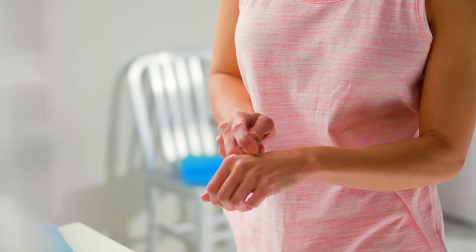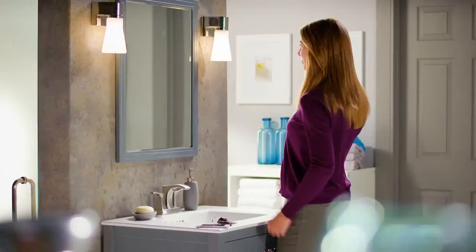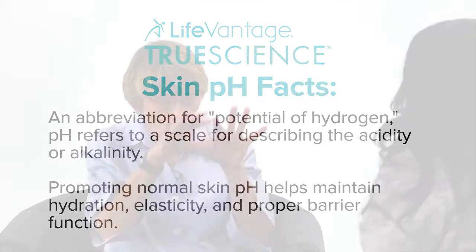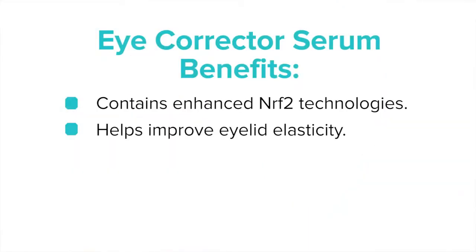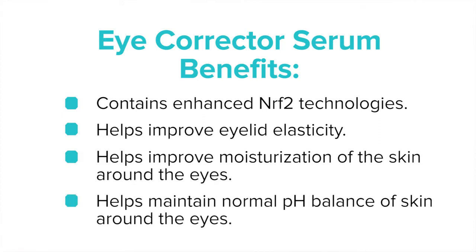Number two, it has to be helping you with the droopy eyelid. So there are combinations of ingredients that are specifically targeted to help give you a look of big, open eyes and not droopy eyelids. Third of all, the pH of the eye serum is the same as the pH of the skin at 5.5, so you maintain the acid balance of your skin. So all of that together — Nrf2 technology, elasticity improvement, moisturization improvement, and pH balance — make the product unique.